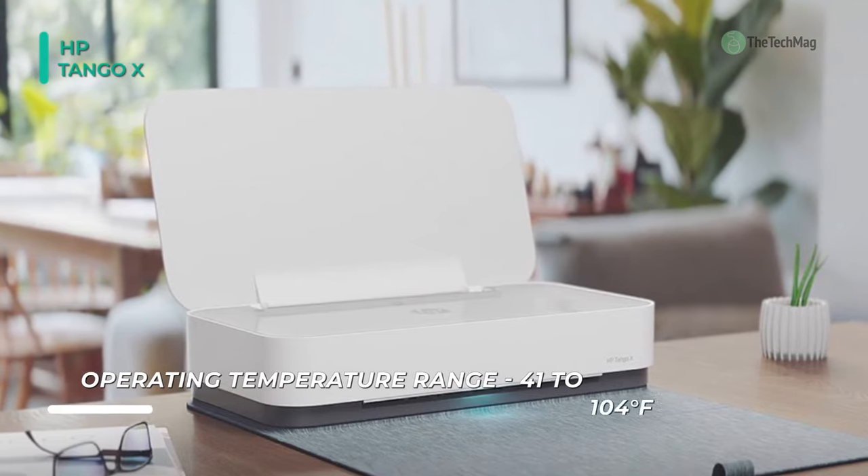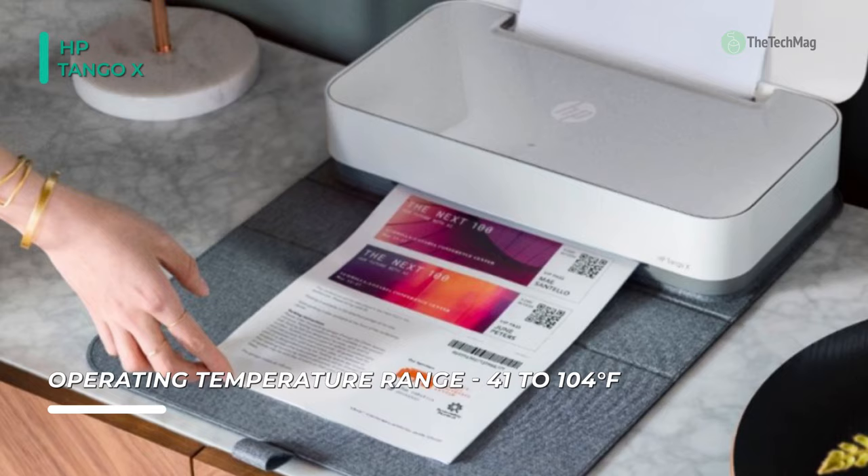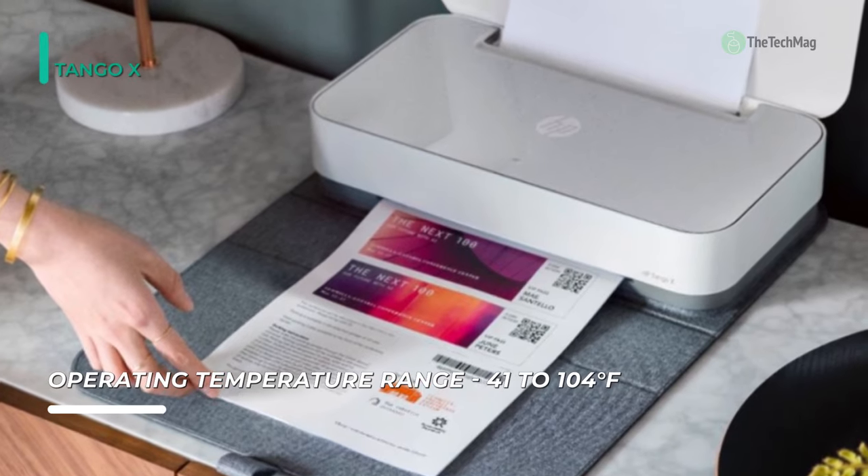Moreover, it works with Amazon Alexa, Microsoft Cortana, and Google Home, so you can print hands-free using only your voice.